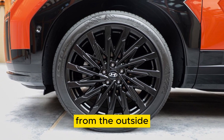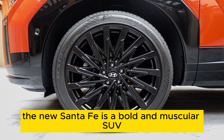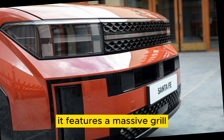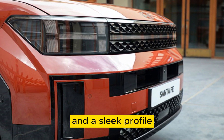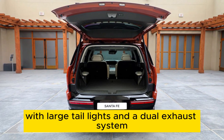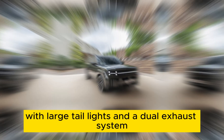Exterior. From the outside, the new Santa Fe is a bold and muscular SUV. It features a massive grille, sharp headlights, and a sleek profile. The rear end is also impressive, with large taillights and a dual exhaust system.